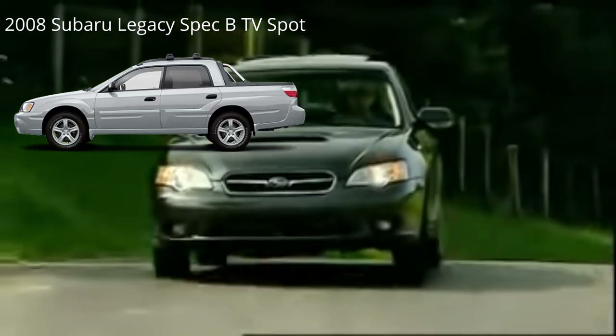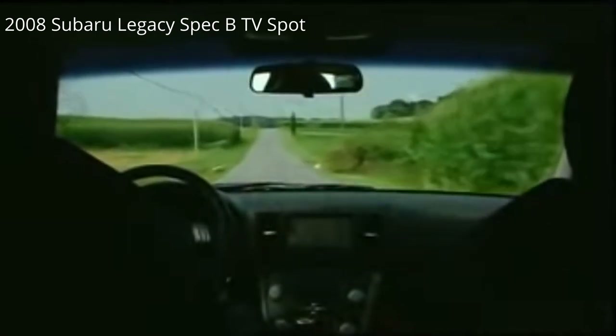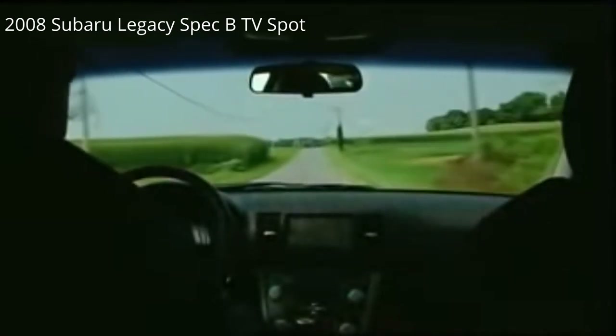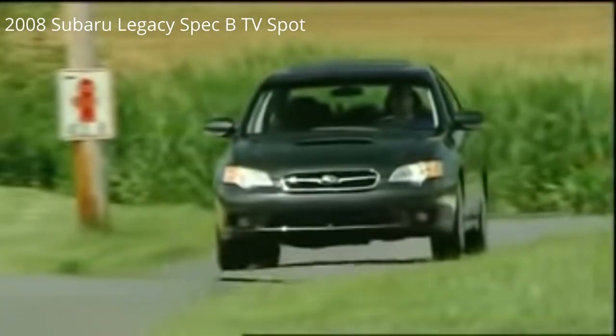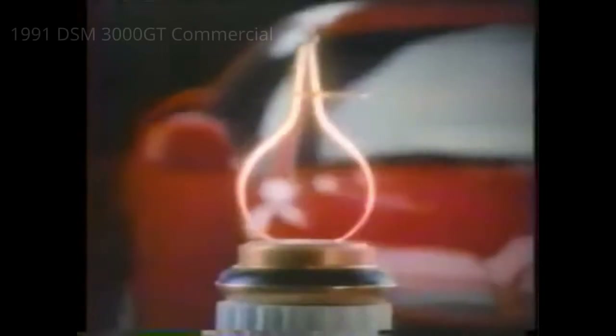The WRX STI and the Saab 92X Aero are two other things to consider. My main hesitation to getting an STI is the fact that I live in an area where it snows half the year, which means STIs are literally everywhere. The next three cars are oldies but goodies.